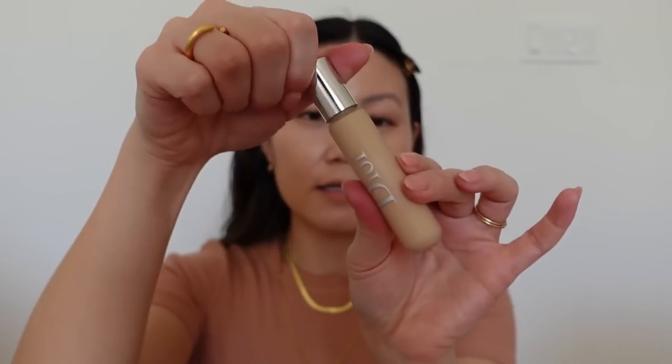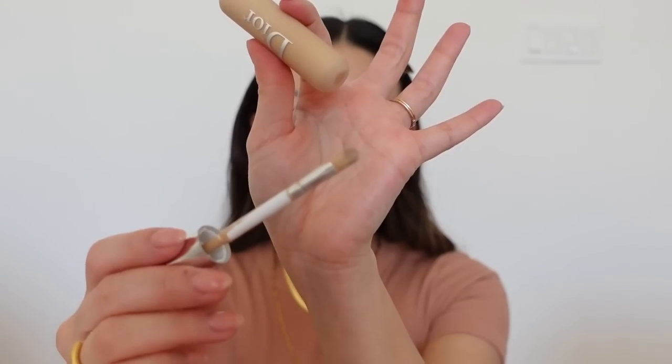Another favorite is the Dior Backstage Concealer. It also has a lot of stretch with a slightly more satin-matte finish than the Huda Beauty — not a dry matte. I love the applicator, which is a small brush so you can't over-apply; it's great for getting into the inner corner. I use a different brush to blend it out. And honorary mention for the Dior Backstage Foundation — a long-time favorite I didn't include here because I've mentioned it so much.